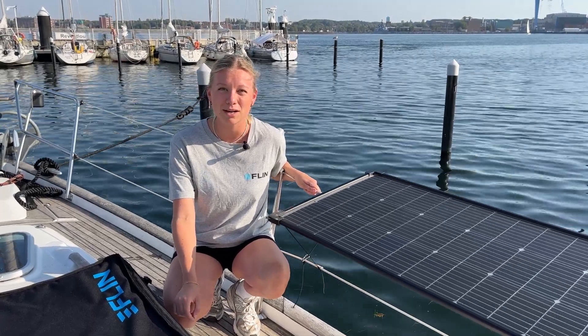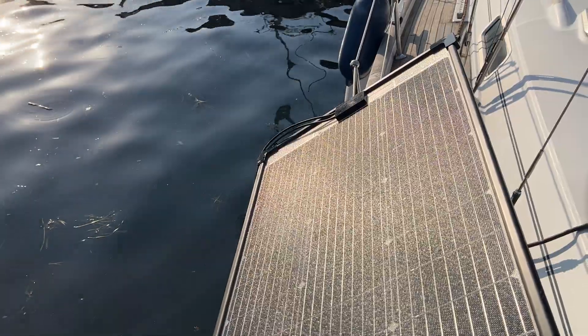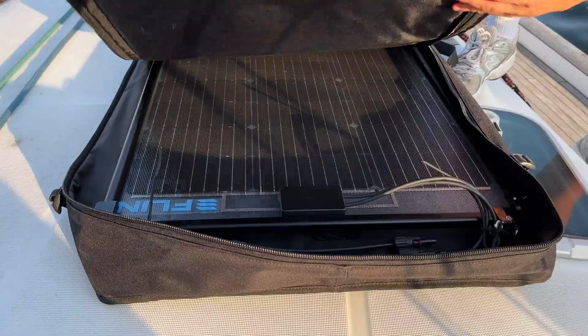Hi, I'm Julia from Flynn Solar. We are a company which develops solar systems for boats, and today I want to show you one of our most popular systems, the Flynn Rail Plus.